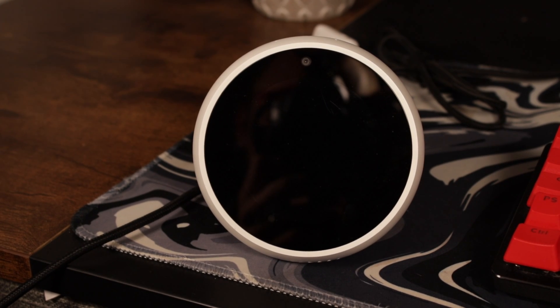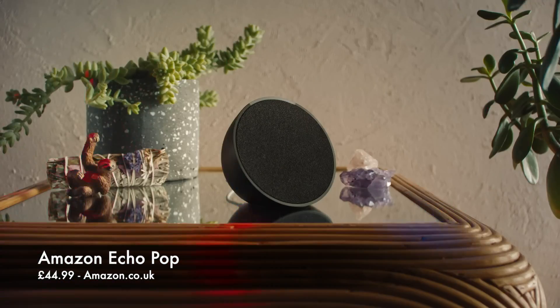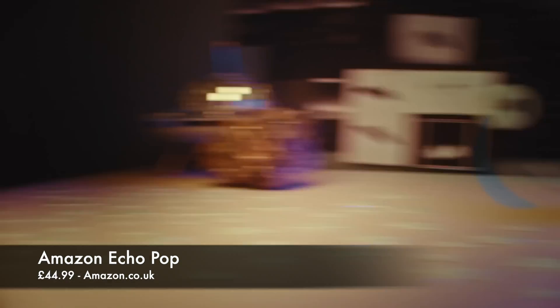Let's talk about the first product — something that most households already have but I think will fit perfectly into the nursery environment. And that is the Amazon Echo devices. For under £50 you can get the Echo Pop, and it is the perfect way to be able to remotely play music and sounds to try and soothe a grumbly baby at night.